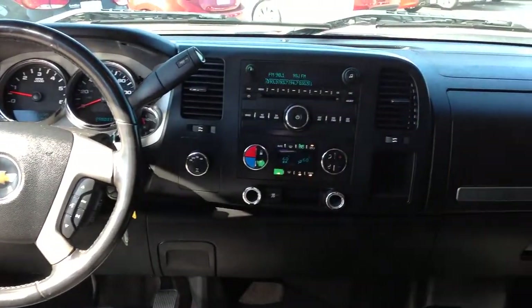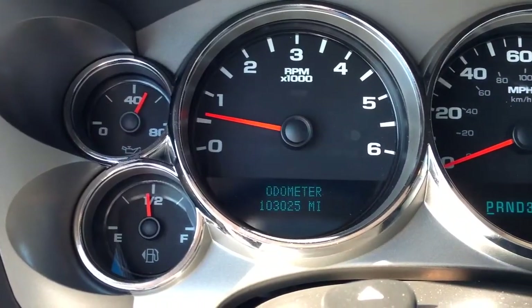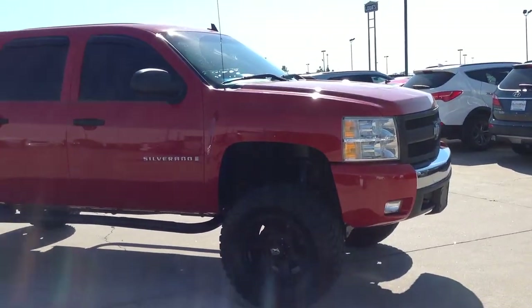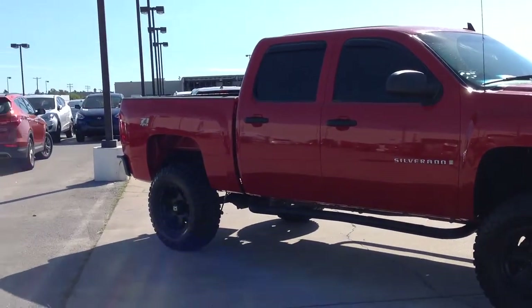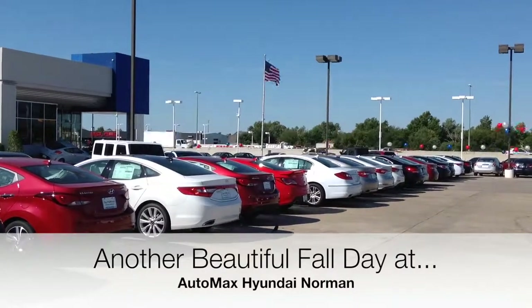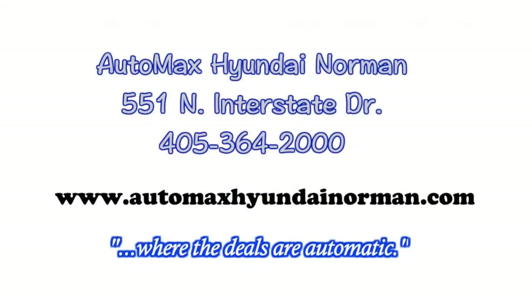This is a must-see. So what are you waiting for? Come down and see us today at Automax Hyundai Norman, 551 North Interstate Drive, or call us today at 405-364-2000. Automax Hyundai Norman, where the deals are automatic.